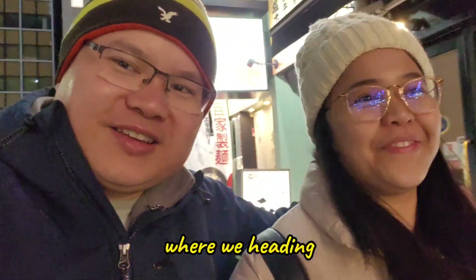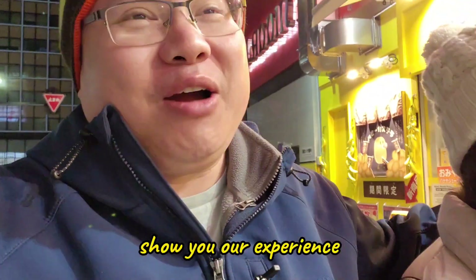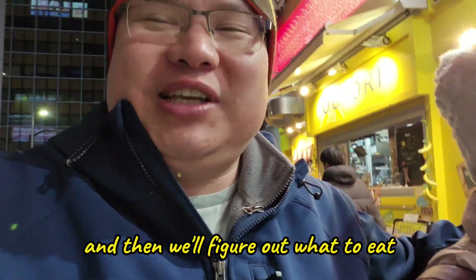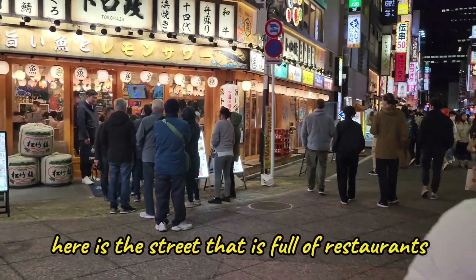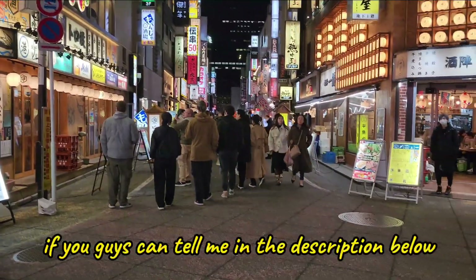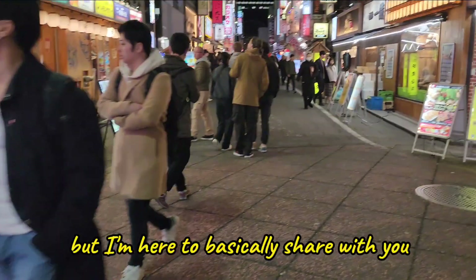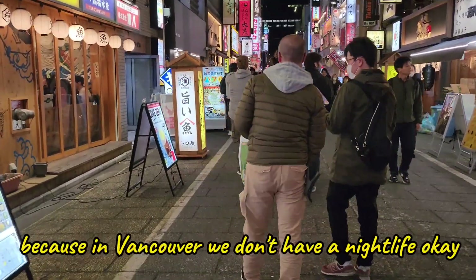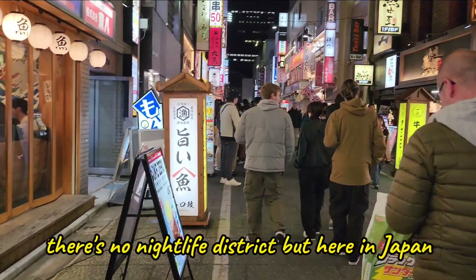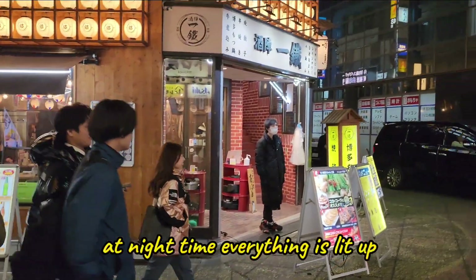We discovered a very interesting area full of restaurants. Here is the street that is full of restaurants — if you guys can tell me in the comments what street this is, I would love to know. I'm here to share what life is like at nighttime, because in Vancouver we don't have a nightlife district, but here in Japan at night time everything is lit up.